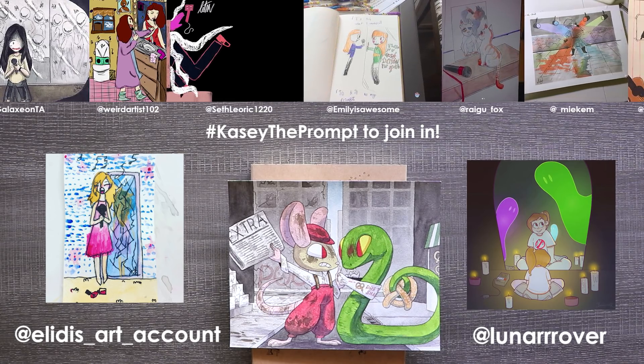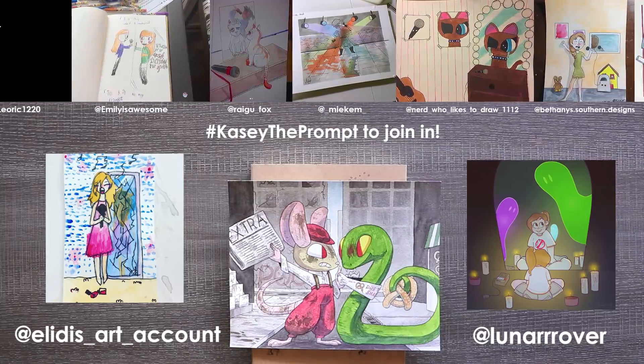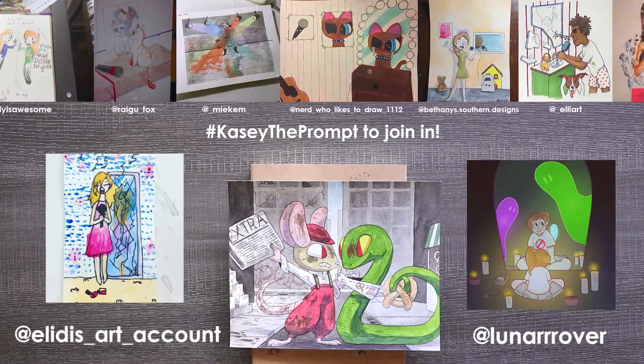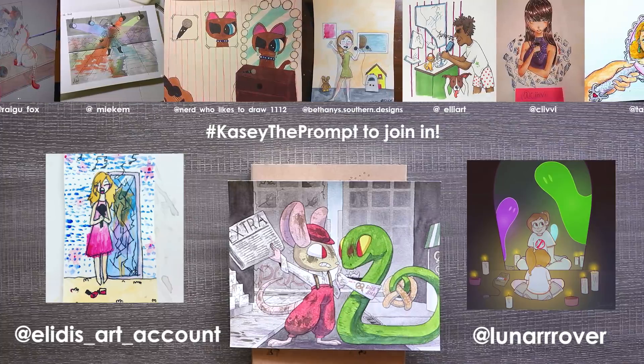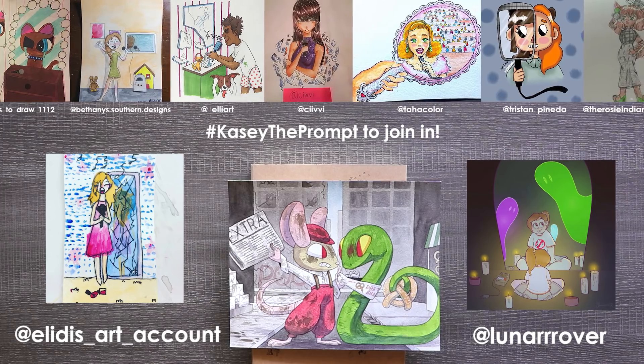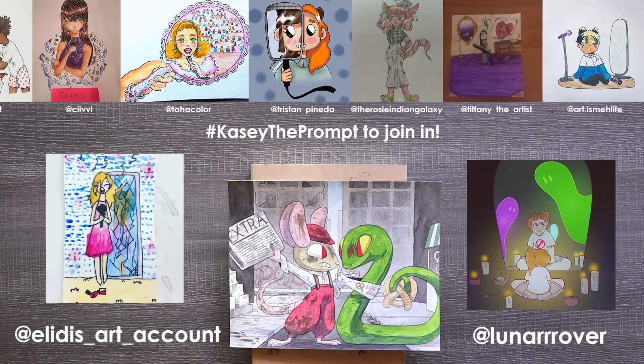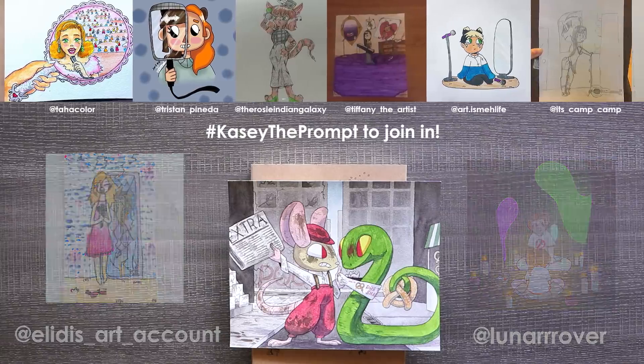And by Lunar Rover — I loved this piece. It's just very simple but very effective. I love the little ghost buddies in the mirror looking at the girl who has candles all around her and she's looking for spirits. It's really cute and I really like the colors in this one as well. I can't wait to see what you guys do with this prompt and I'll see you in the next video. Bye!